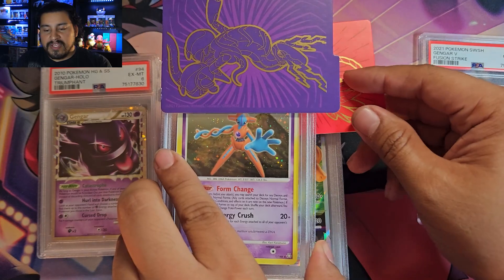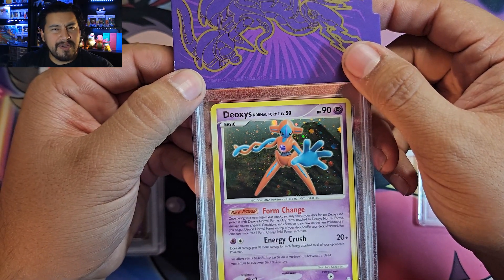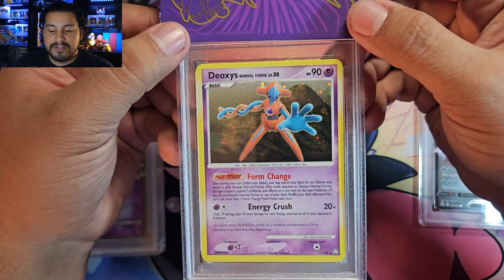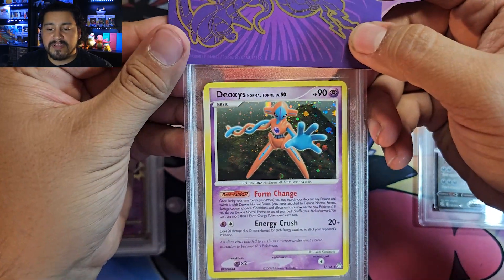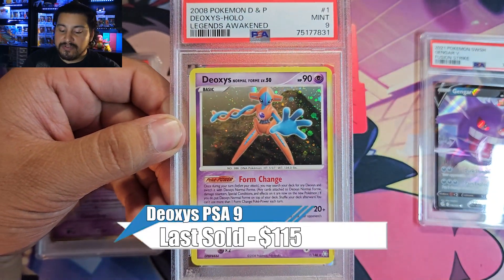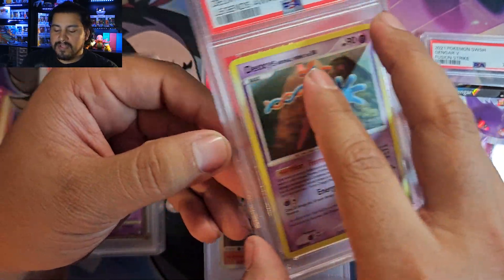I actually pulled this on the channel — it's a Deoxys from Legends Awakened. This was from a Typhlosion tin that I bought. It's a really nice Deoxys holo, a really clean pull. I had this for two years now — I think I opened up the tin for my 100 subscriber special, and now we're at a thousand. Deoxys normal form from Legends Awakened — PSA 9. That's actually really good. Don't know if I want to move it or keep it. Deoxys is a nice Pokemon but not one of my favorites.